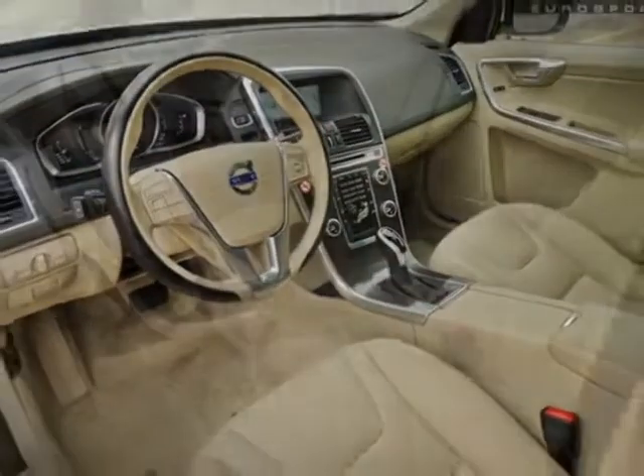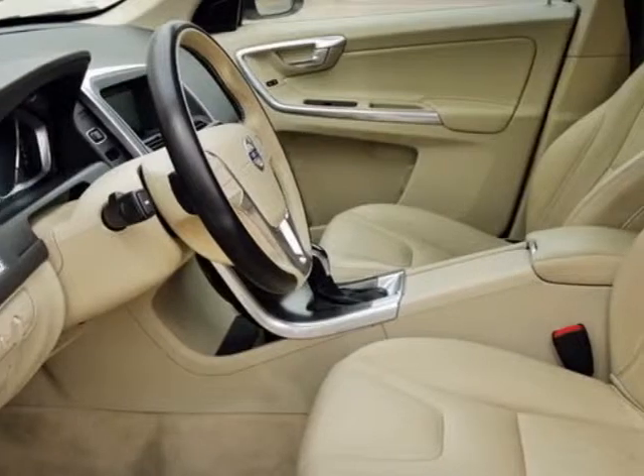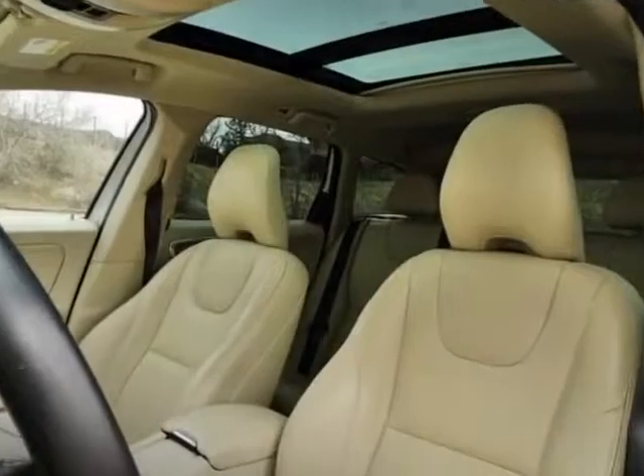Additional options for this vehicle include power driver seat, auxiliary audio input, sunroof, and driver airbag.